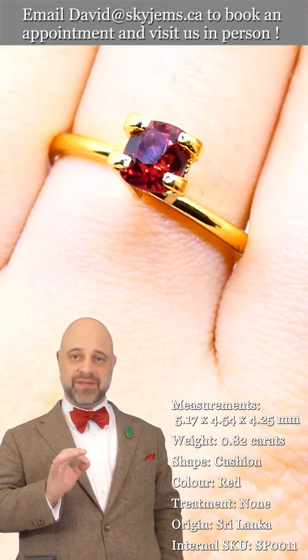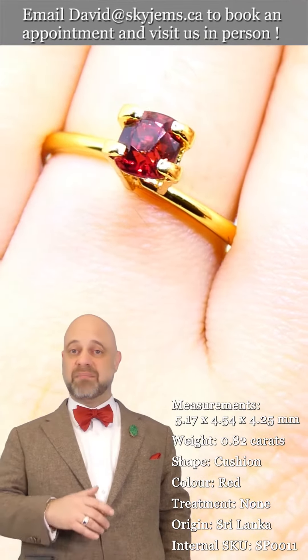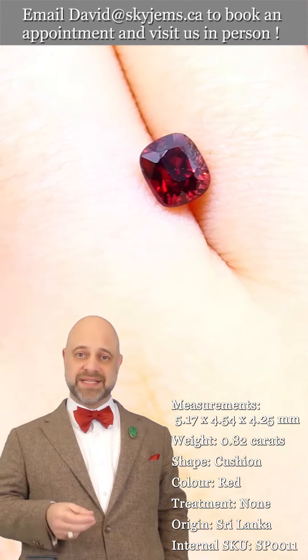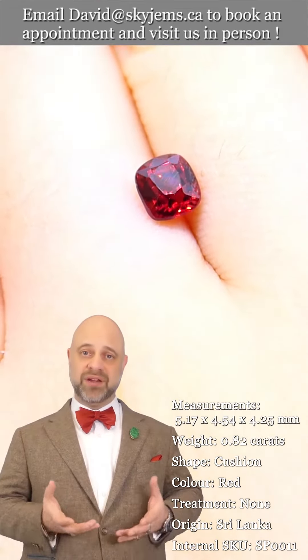It has a lovely color, is exceptionally clean, and features amazing cutting. When we have a stone like this that checks all the boxes, when we create a piece of finished jewelry with it, what we have on the other side is a truly incredible piece.